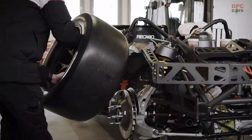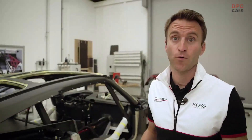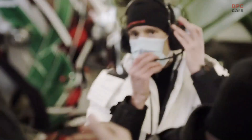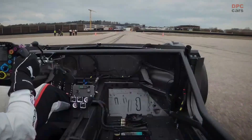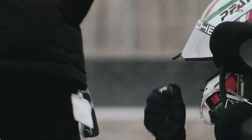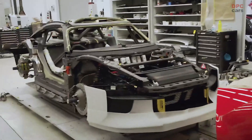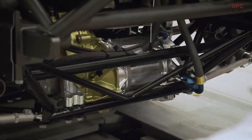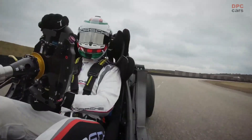I got to drive this prototype already. The power, the acceleration, and the cornering speed just felt amazing. This Porsche really makes your heartbeat faster. Porsche takes electric drive to a whole new level here. The result is a motorsport experience without any compromises.